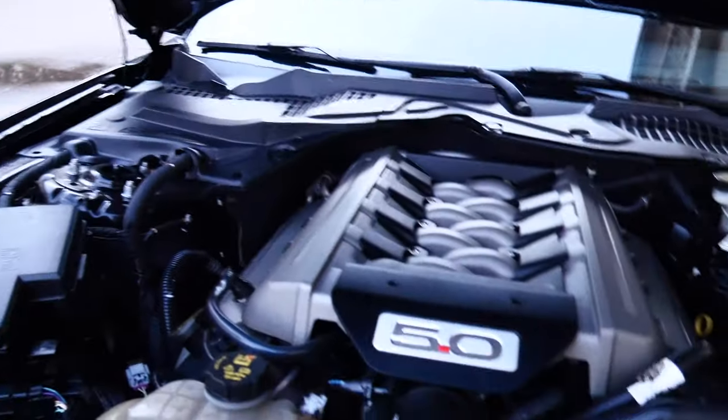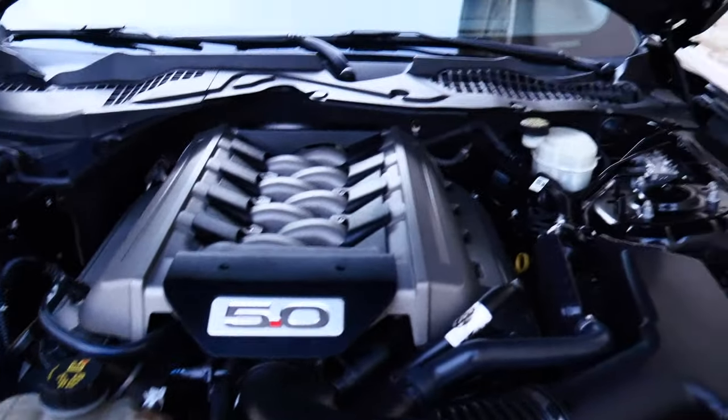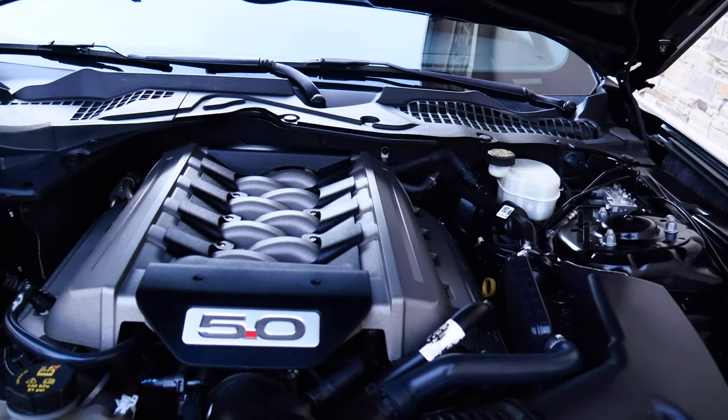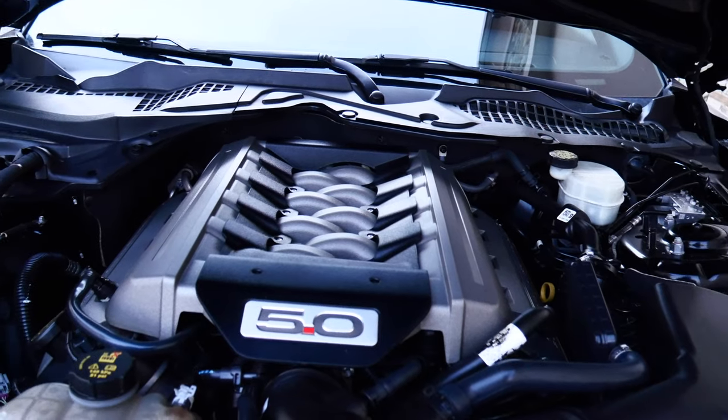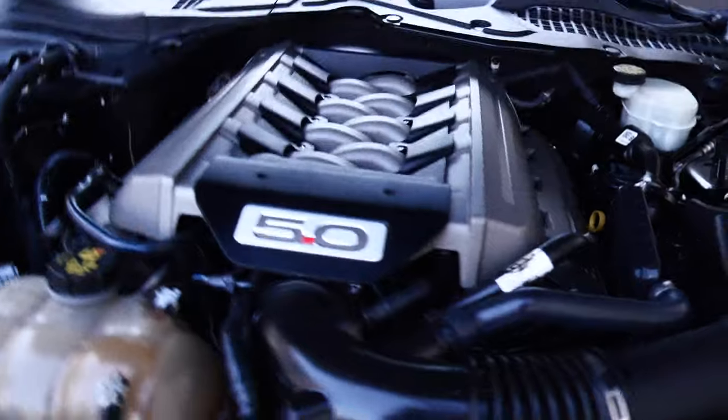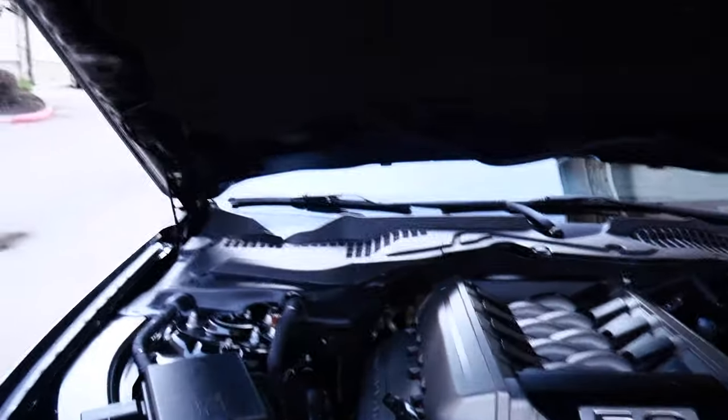Let's go ahead and pop the hood. And there it is — what we bought this thing for: the 5.0. Completely stock, as you guys can see. It doesn't even have an intake on there. Stock headers, stock manifold, stock intake. It doesn't even have the hood props — the hood strap joints.